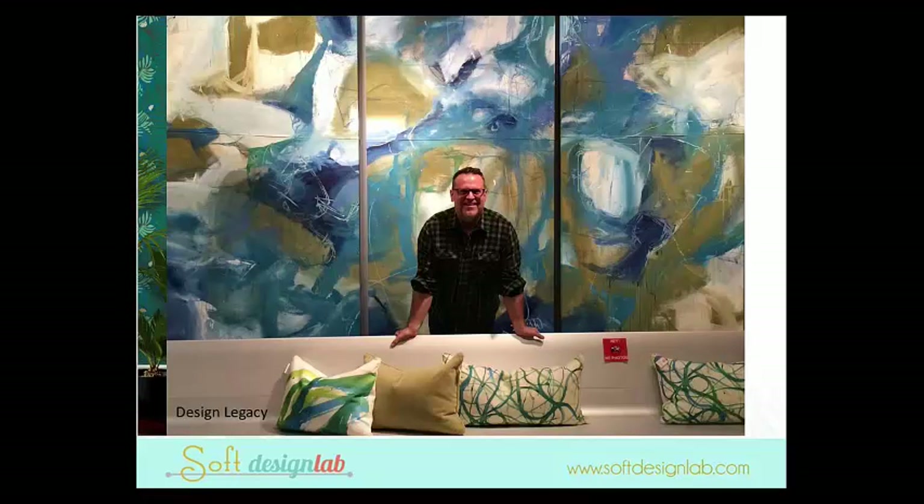Speaking of these colorways and all this lush tropical color, here we have Design Legacy and Kelly O'Neill. Using those colors and interpreting them in a very contemporary and modern abstract way — even the pillows have that tropical vibe because of the coloring and style. So you're seeing it not necessarily literally, but also in a very contemporary and modern way.